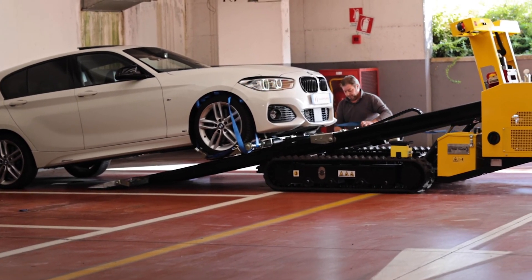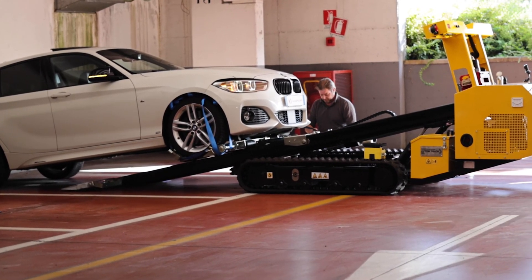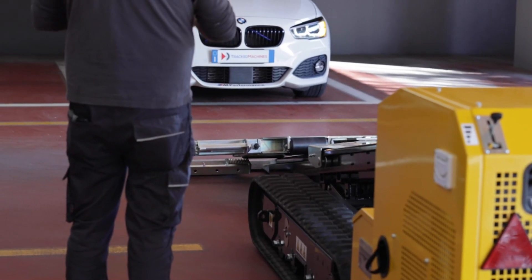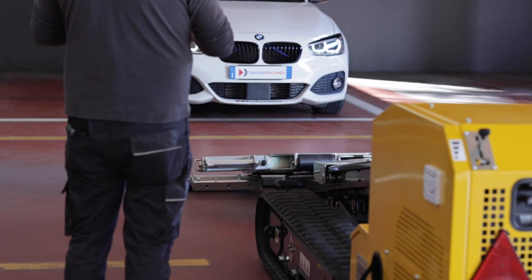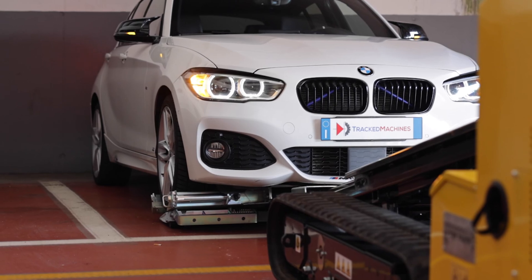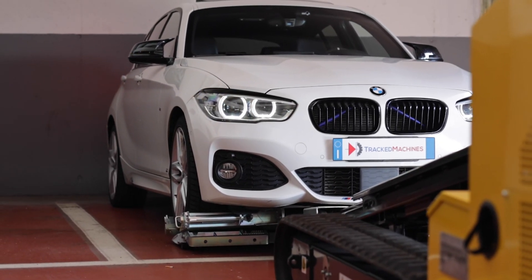The operation of the tow truck is very simple. First of all, place the tow truck in line with the vehicle to be recovered. Using the remote control, lower the tilting platform telescopic extension and subsequently lower the towing carriage.